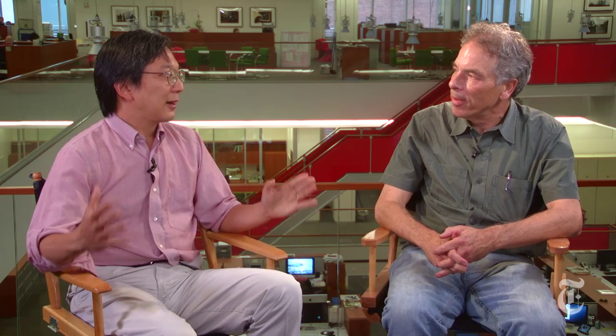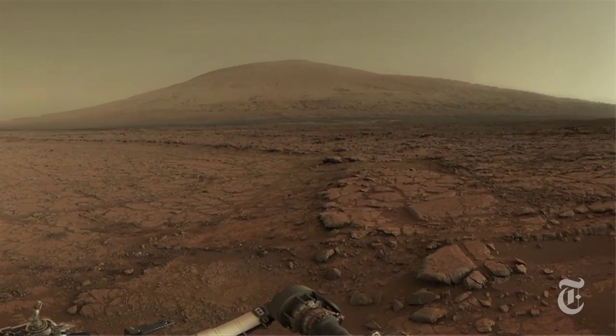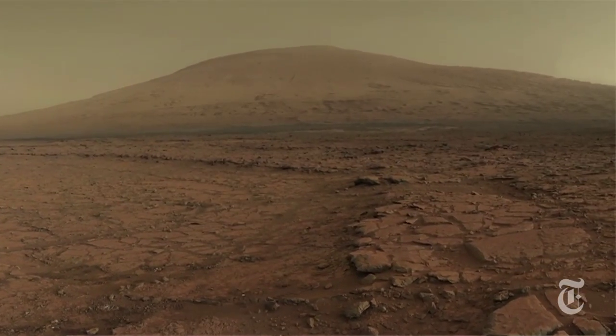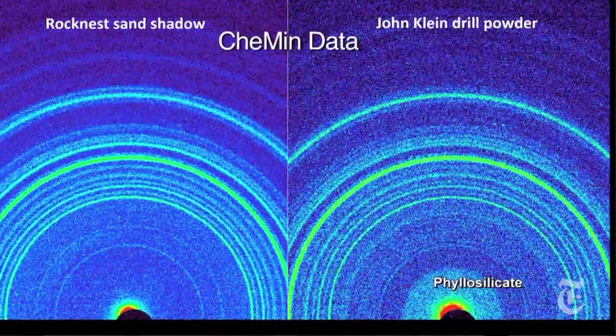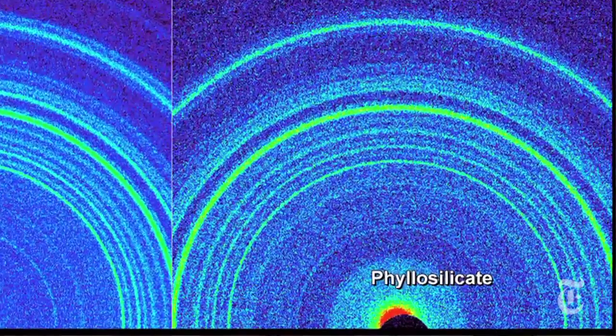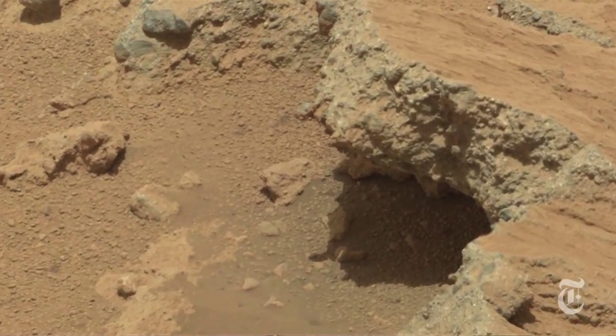The rover is now on a mission to a geographical feature called Mount Sharp. There's a 96-mile-wide crater called Gale Crater, and somehow in the middle of it there's a three-mile-high mountain. For geology this is great, because you can see all these layers of rocks. Looking at it layer by layer, you get a history of Mars — the geology tells you the climate and the conditions over time.